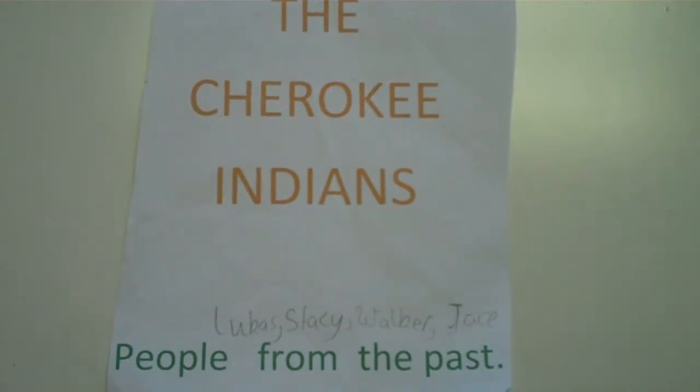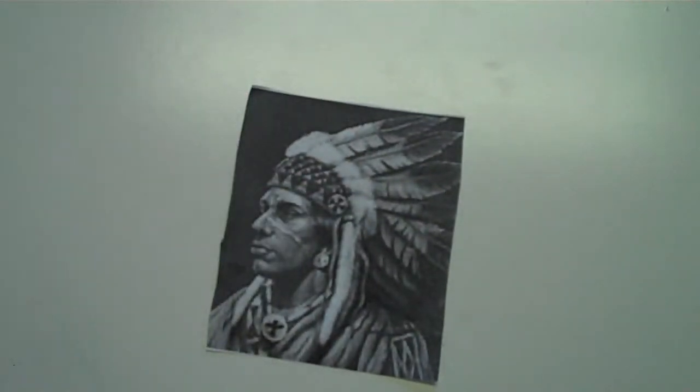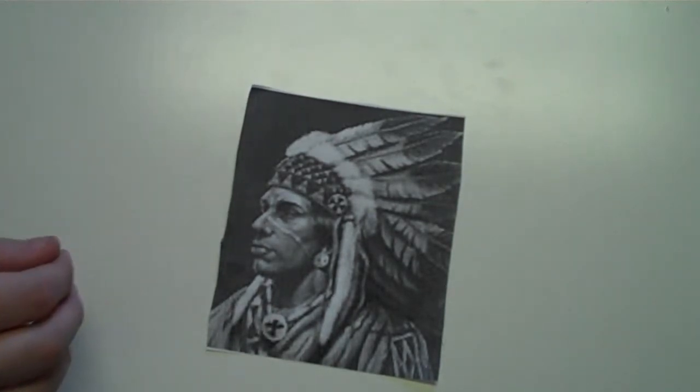Today we're going to be talking about the Cherokee Indians. About 3,000 to 4,000 years ago, the Cherokee Indians migrated from present-day Mexico to Tennessee.